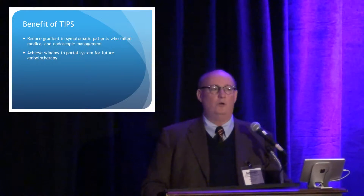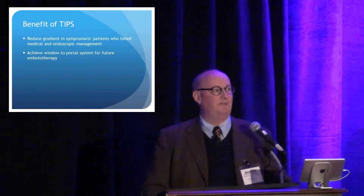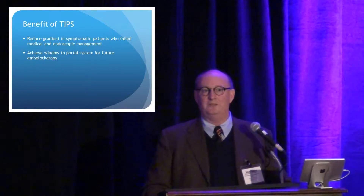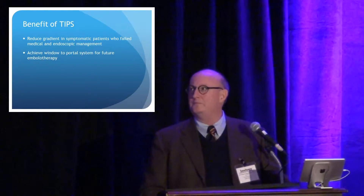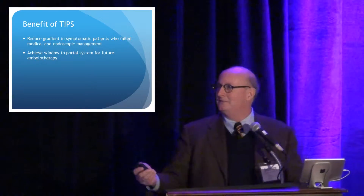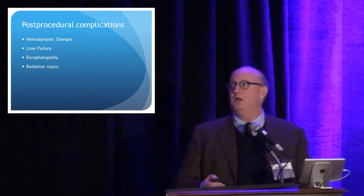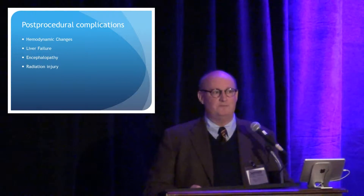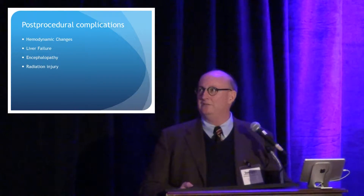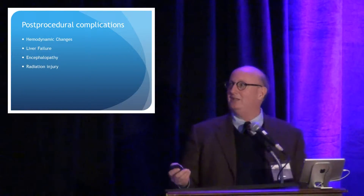As David said, our whole goal is to reduce the gradient between the portal and systemic veins in people that fail — those who are symptomatic and fail medical or endoscopic management. And as he also alluded to in the lysis patients and thrombectomy patients, it provides a window into the system so that we can do things like lysis and plasty. Post-procedural complications we see are due to hemodynamic changes, and not very common anymore, but back in the day, radiation injury.